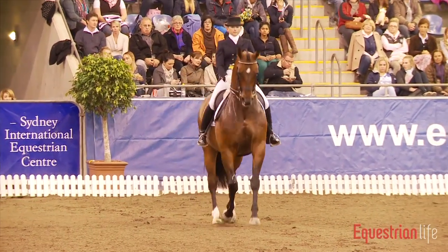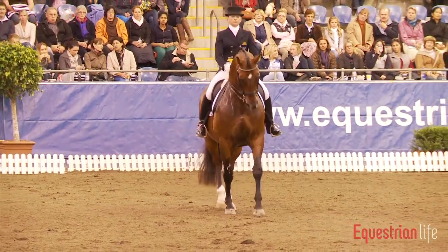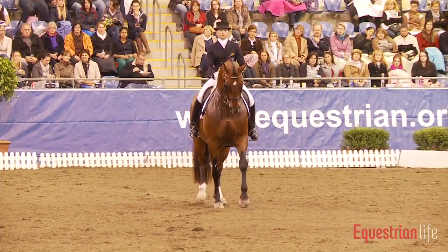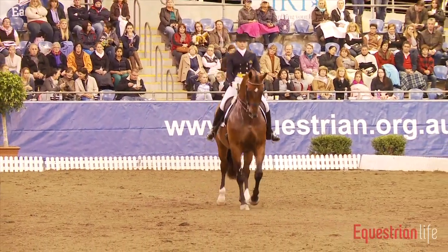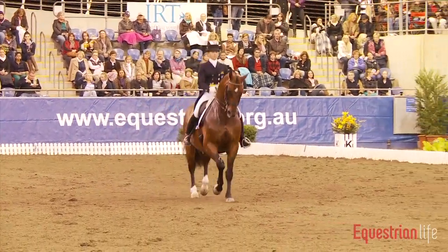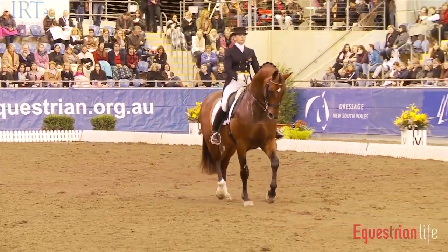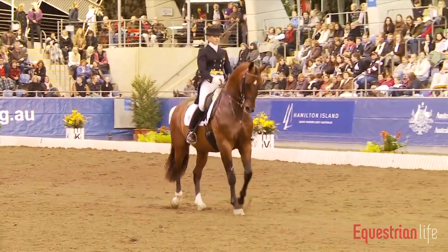The last centerline here was again a nice passage followed by the piaffe, which is not really enough on the spot, then a transition into the passage. And so slowly the rider comes to the end of this test.